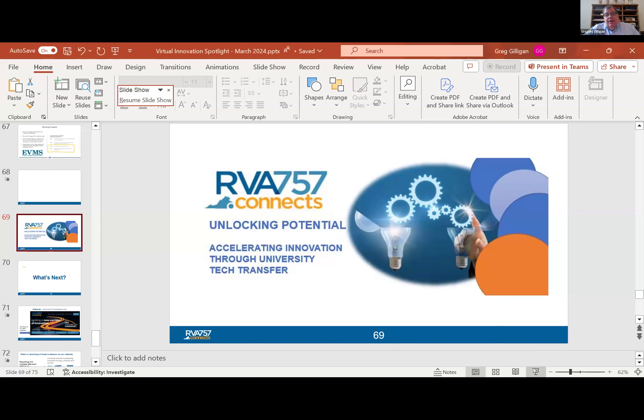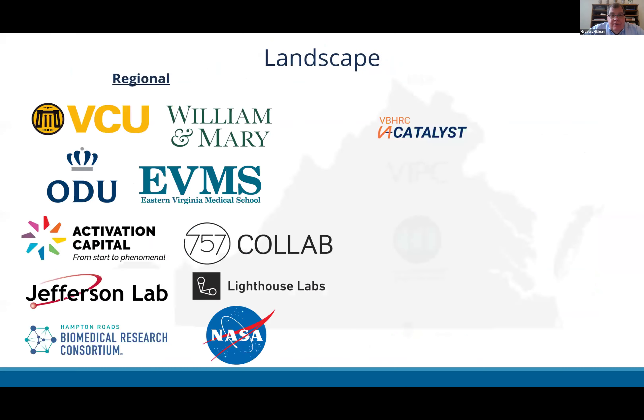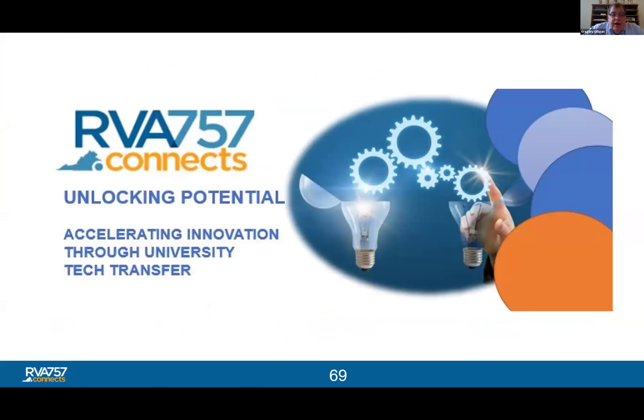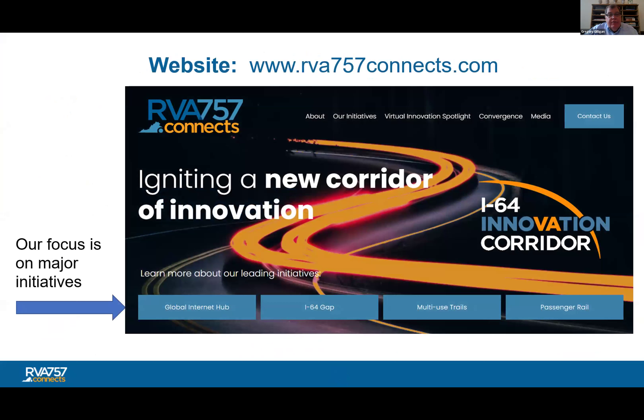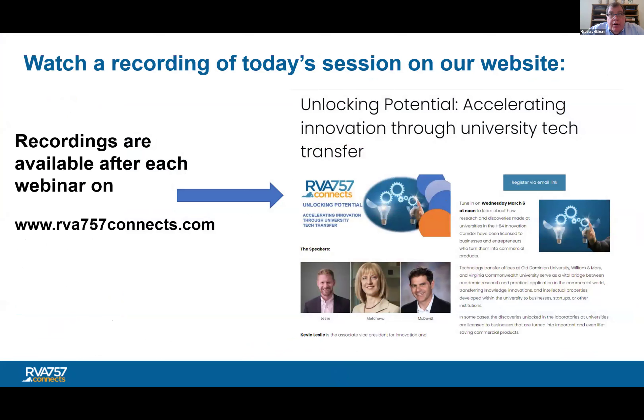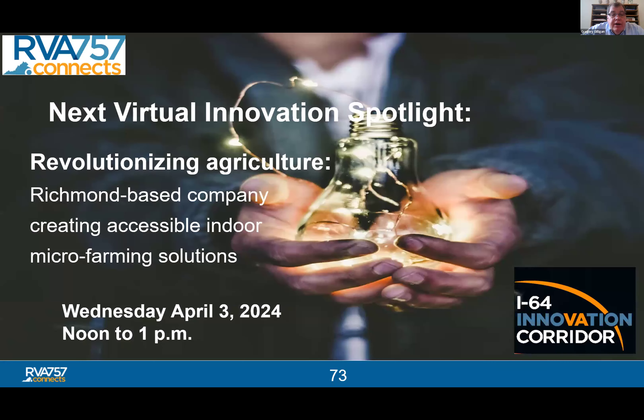Greg wraps up the session. He reminds everyone to visit rva757connects.com to learn about various initiatives, and notes that today's webinar recording will be available on the website later this afternoon. The next webinar will be on Wednesday, April 3rd, the first Wednesday of the month, featuring Babylon Micro Farms.